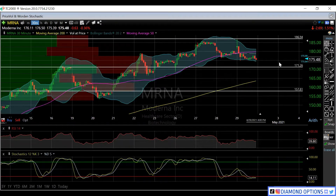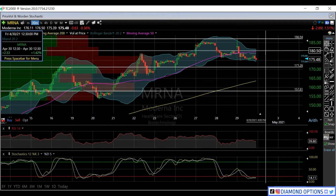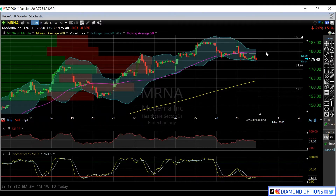If we can't hold this 175 area, resistance-wise immediately is going to be this 50-day moving average, which is trading right around that 180 level, and then anything above that is going to be right around 183 or 184.